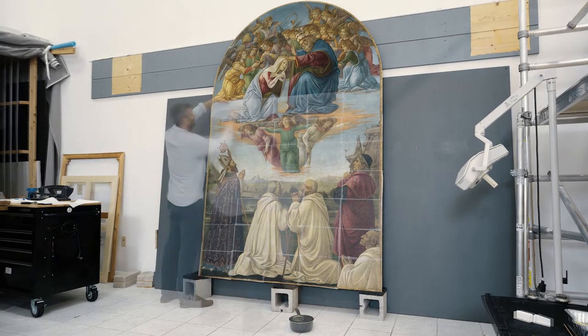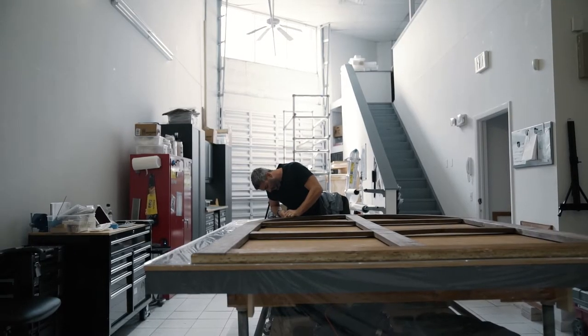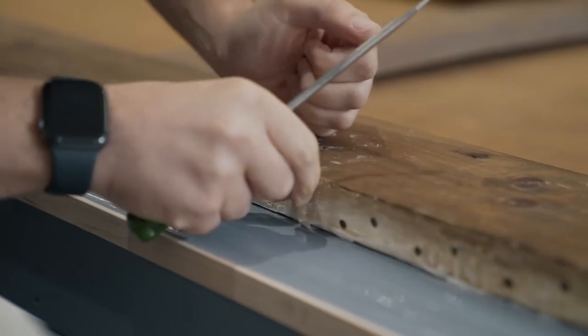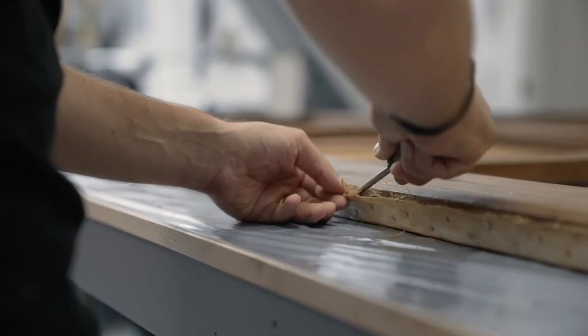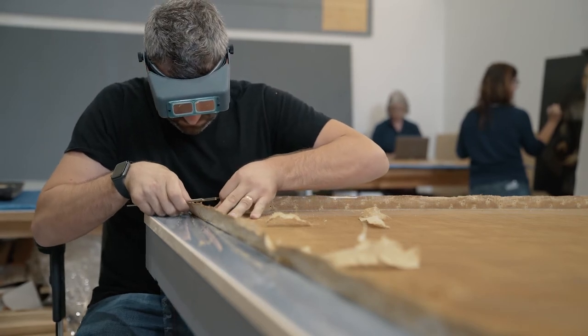This is definitely one of the longer projects that we've worked on in recent years — it's been about seven months from start to finish. There was a huge amount of time just removing old conservation treatment, which always takes a lot longer than you expect. Removing the old glue and scraping the old wax from the back of the plaster layer takes a lot of time. It's one of those things that can't be rushed — it has to be done manually. There's no quick way about it.